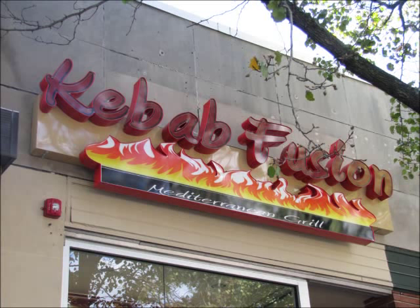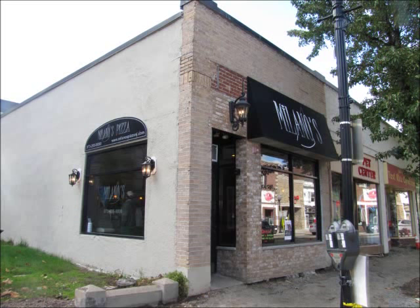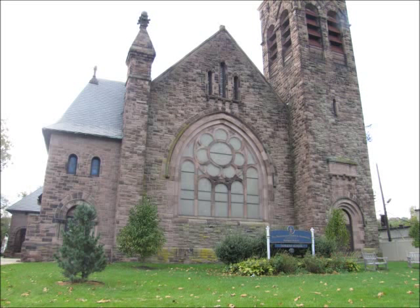We continue on. This is a new addition, Kebab Fusion — a Mediterranean grill. They were still in the process of opening. Milano's, another pizzeria — Italian casual food.